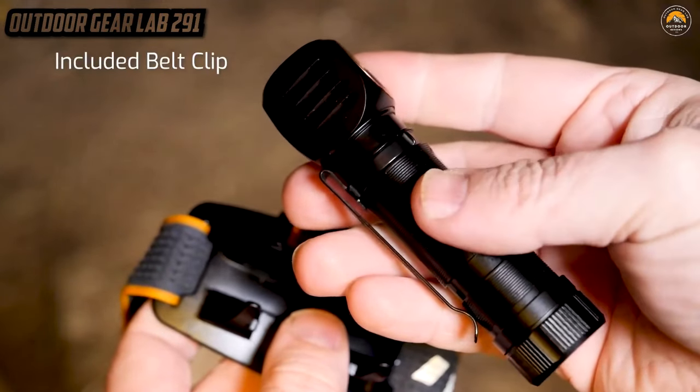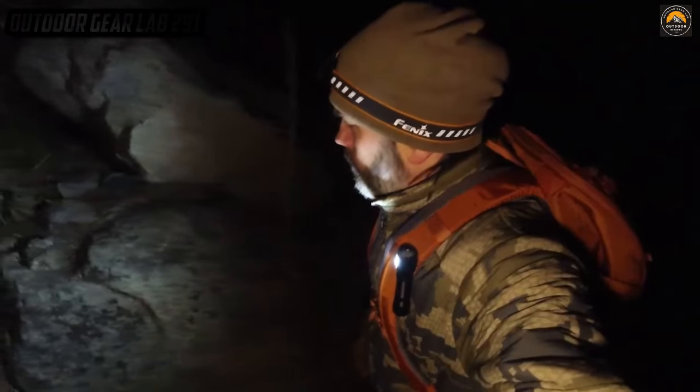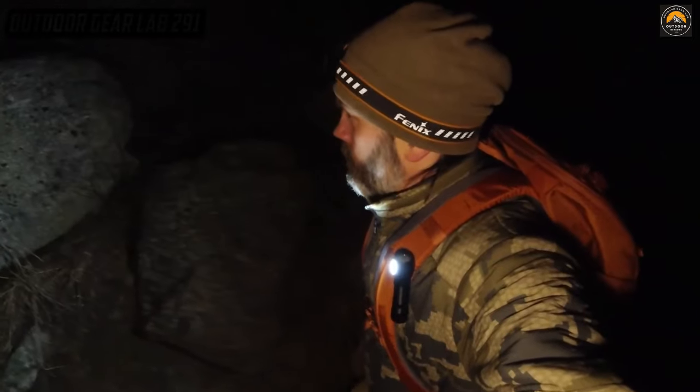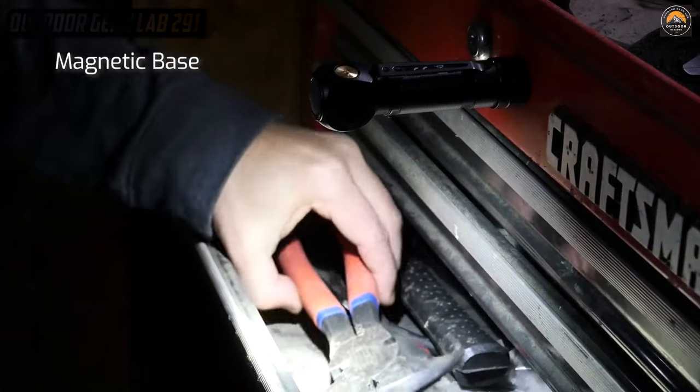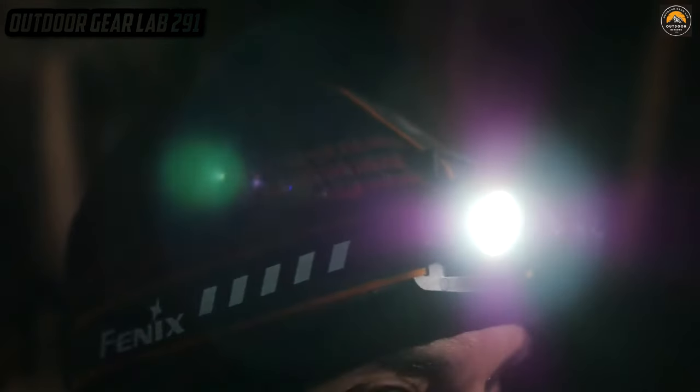This headlamp is your partner in adventure, ready to explore caves, hike trails, set up camp, or even fix your bike in the middle of nowhere. The Fenix HM61R is your trusty sidekick in the quest for luminescent conquest, where the dark is your canvas and this headlamp is your brush painting the picture of your outdoor odyssey. Strap it on and let this radiant companion light up your escapades, turning every adventure into an epic saga of illumination.